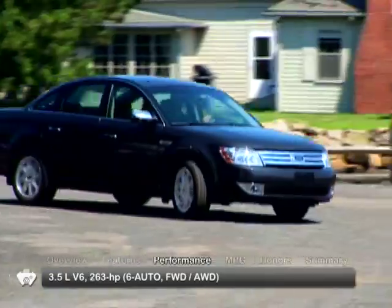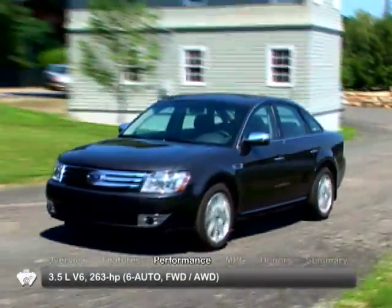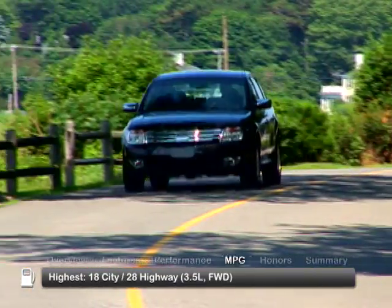An improved 263 horsepower 3.5 liter V6 powers the 2008 Taurus, sending power to either front-wheel drive or all-wheel drive. Here are the highest and lowest estimates for fuel economy.